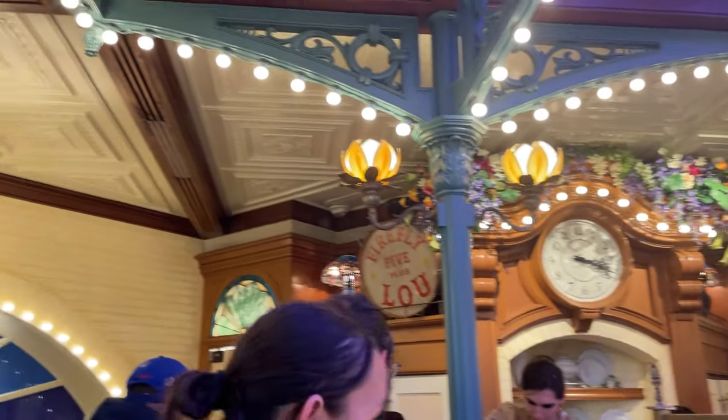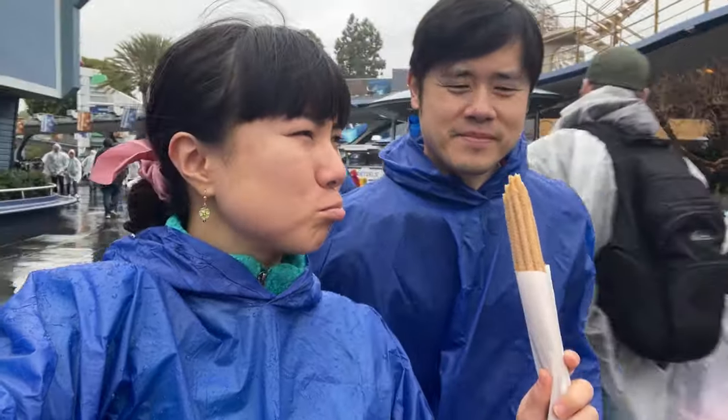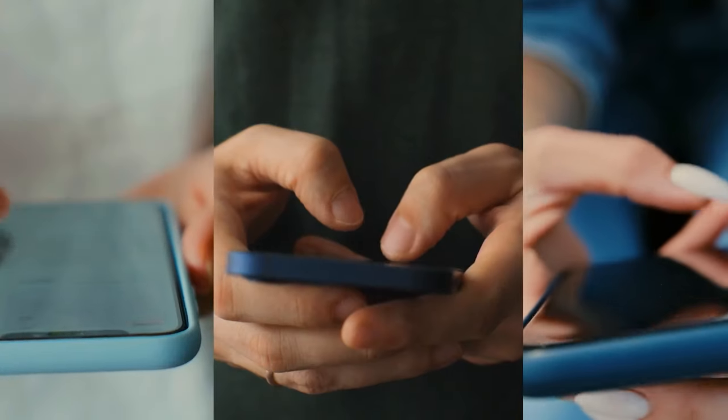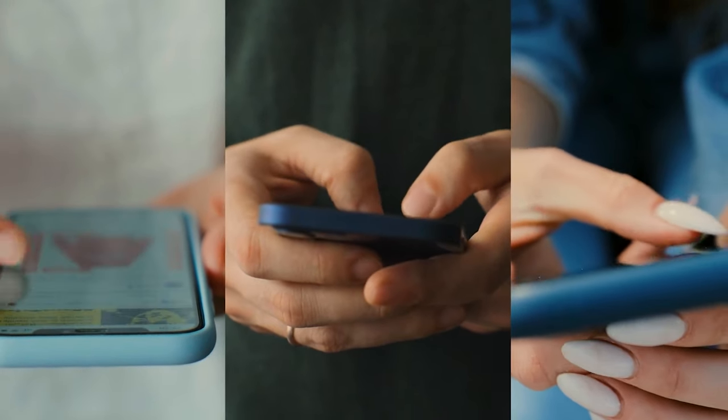Now let's talk about social proof, because it is so powerful. Peter and I don't really care about churros, but the lines for churro carts were so long and people were posing and taking pictures with them — so we thought, let's see what the hype is about. By the end of the day we'd eaten three churros. That's the power of social proof. When you see other people loving a product and taking pictures with it — what's called user-generated content — new customers are much more likely to buy.